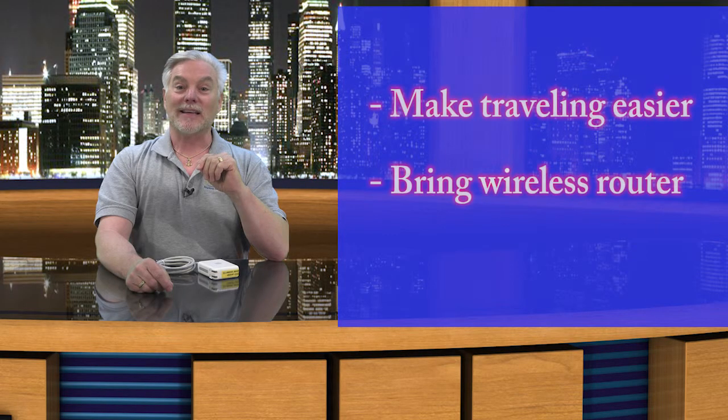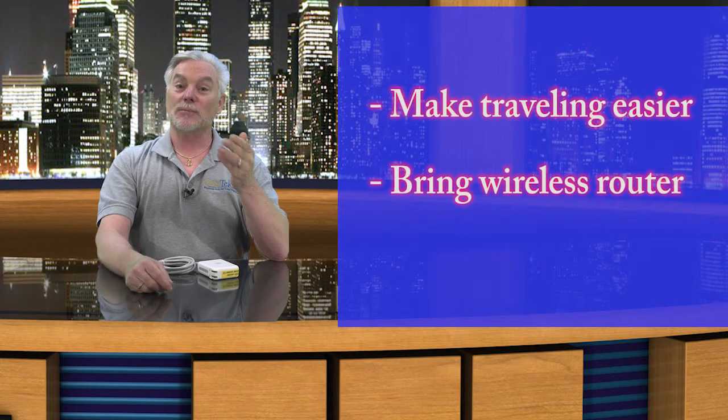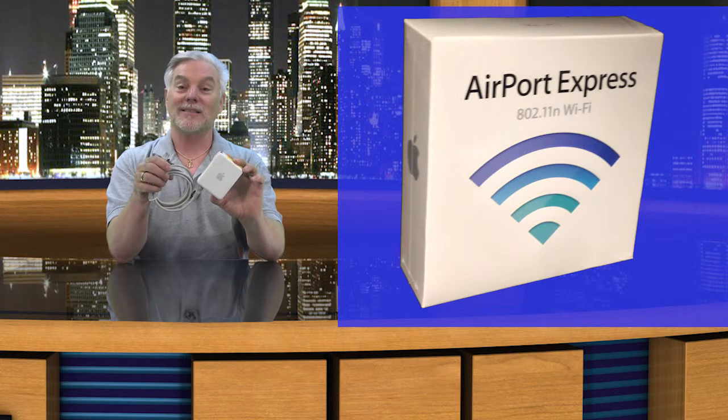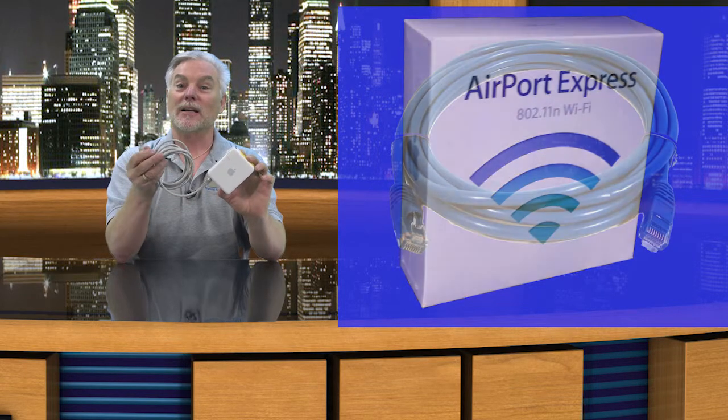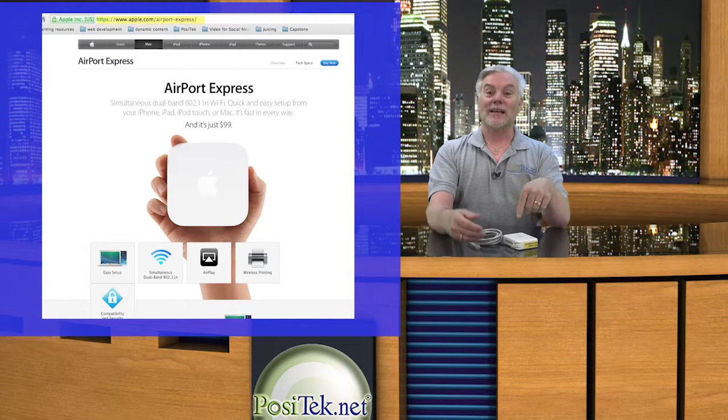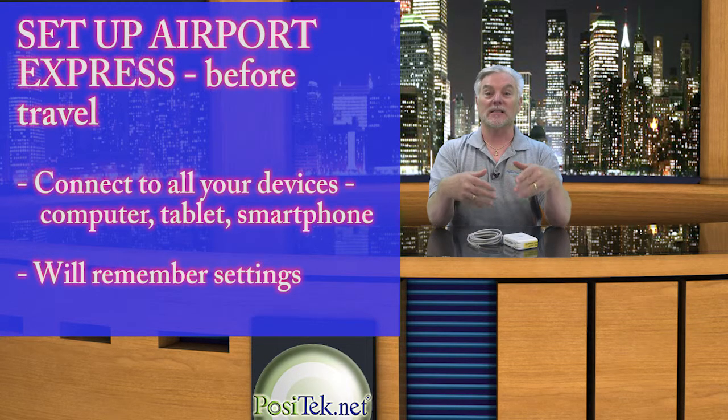So here's a way to make things at least a little easier. Just bring your own wireless router with you on trips. We like the compact yet powerful Apple Airport Express because it doesn't take up much room in your luggage and it works pretty simply. Just plug an ethernet cable from your hotel room into the Airport Express and plug the Airport Express into a wall outlet. Now, in advance, you first need to get yourself an Airport Express and set it up for your use, and then connect it to all the devices that you travel with so that they'll remember it.